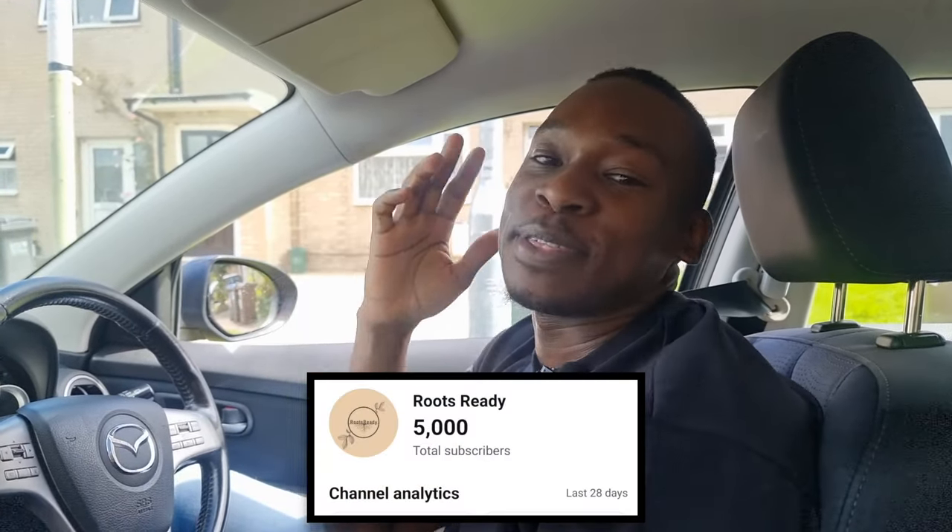What's going on my planting people? Today is a great day. Today marks the first day that we made it to 5,000 subscribers. 5,000 subscribers! Woke up this morning completely over the moon and I was trying to think what's the best way to celebrate this and to celebrate it with you, my lovely community.